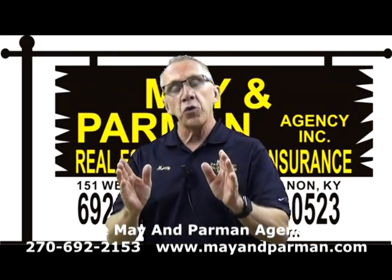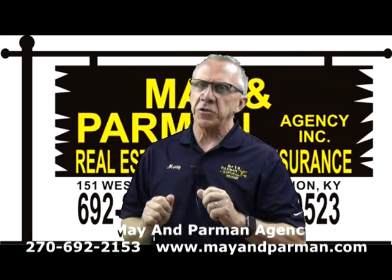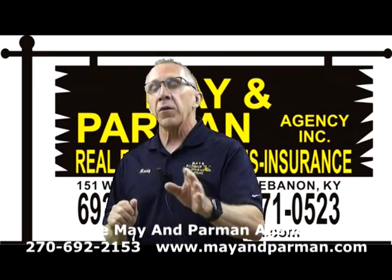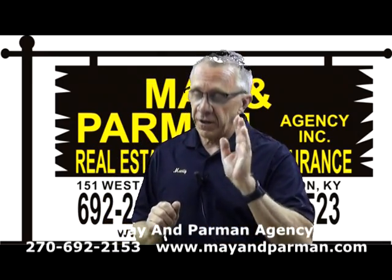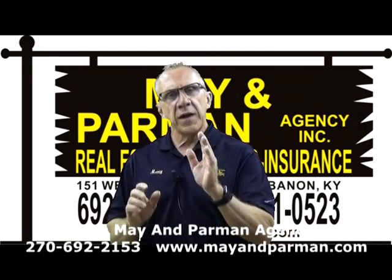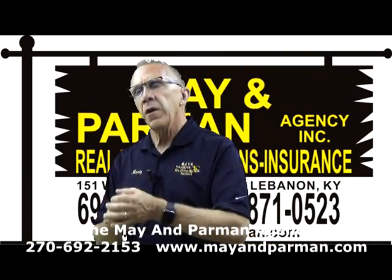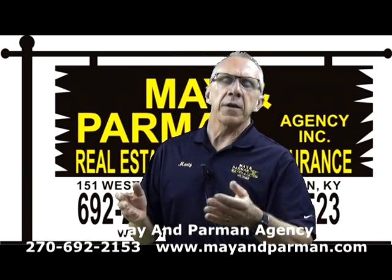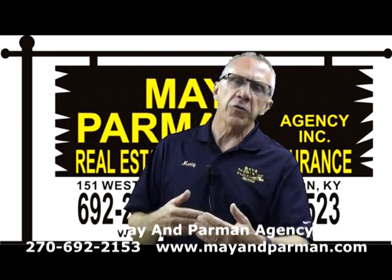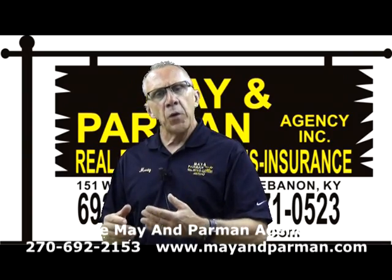I've got two new auctions I'm going to tell you about today, and a third auction coming up this fall that is an exciting good farm auction. We can also give you some information about your insurance — a few quick hints of things you don't think about. Stay back and listen, we'll give you some pointers there.